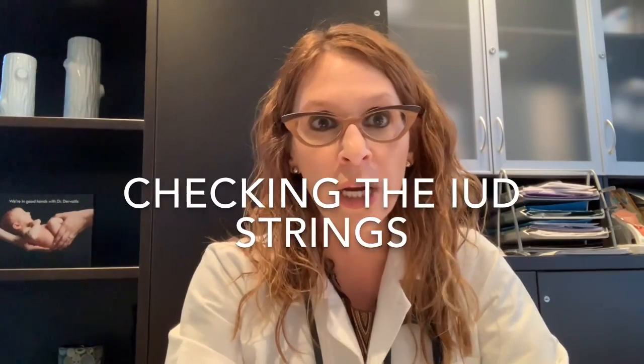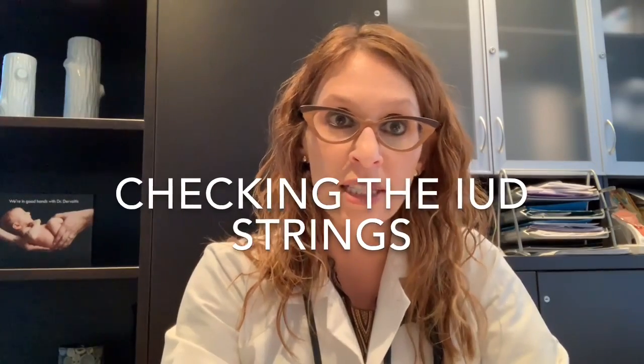I talk to patients about checking the strings. Not everyone is comfortable doing this — it's not absolutely mandatory — but as reassurance that the IUD is still in good position, some women will periodically check in the shower or tub by reaching up to feel the strings. Signs that the IUD may have fallen out include not feeling the strings, a T-shaped object in the toilet, or — if using a progesterone IUD — a return to suddenly much heavier cycles.